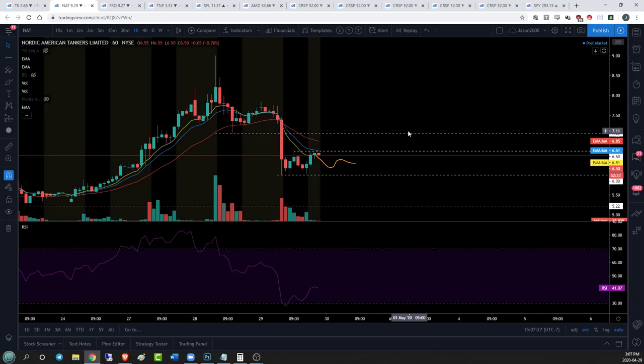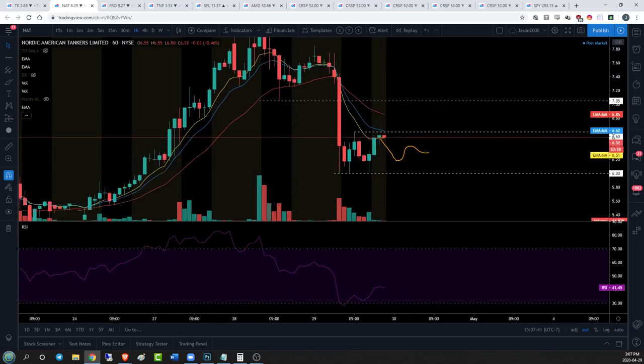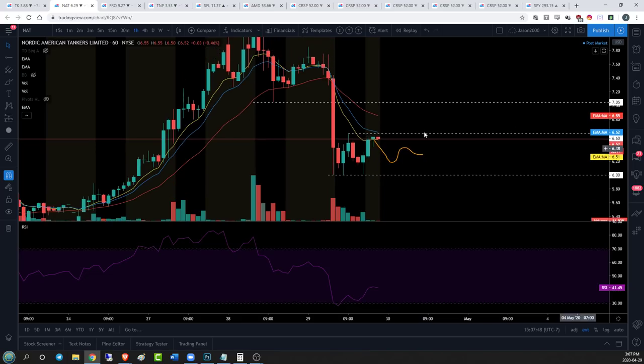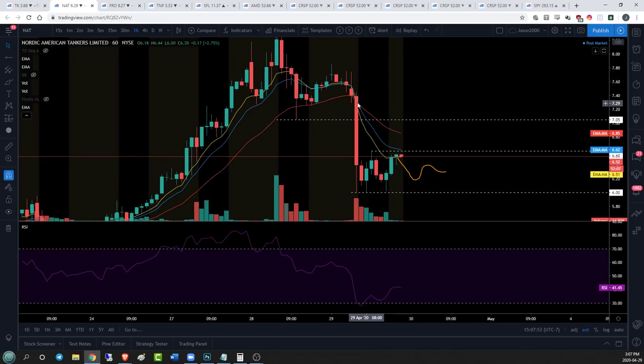I'm okay with a brief push through 6.60 if we come back down - that's sort of the expectation with a bear flag. But what I need to see is high volume, committed volume, and a strong bull break to the upside. If we can get to 6.85 and touch the EMA 26 on the hourly, that will definitely negate that bear flag. Right now NAT is playing out more or less as expected with that lower high, lower low pattern on the hourly.